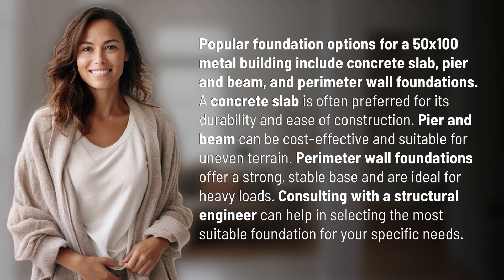Popular foundation options for a 50 by 100 metal building include concrete slab, pier and beam, and perimeter wall foundations. A concrete slab is often preferred for its durability and ease of construction.